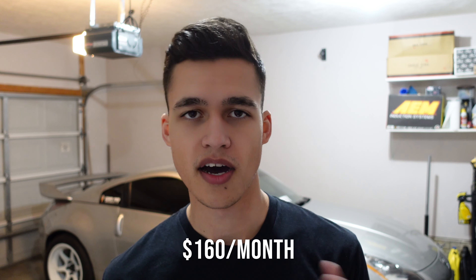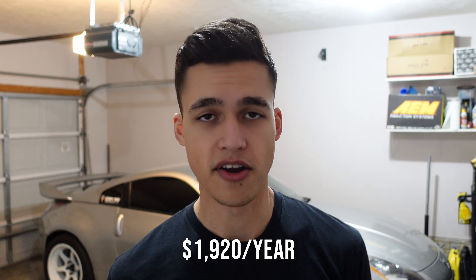That means on average you're gonna be spending about $160 per month on gas. Over a year that's $1,920 that you're gonna be spending on gas just to drive this car daily.